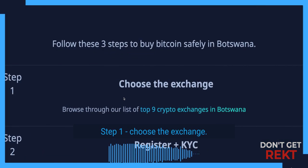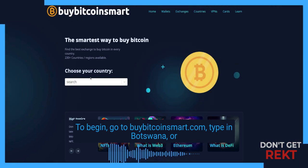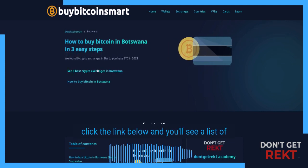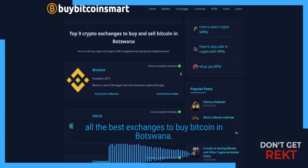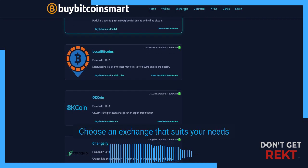Step 1: Choose the exchange. To begin, go to BuyBitcoinSmart.com, type in Botswana or click the link below, and you'll see a list of all the best exchanges to buy Bitcoin in Botswana. Choose an exchange that suits your needs.